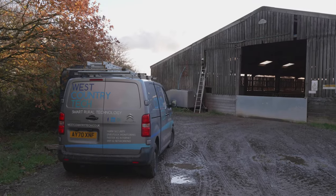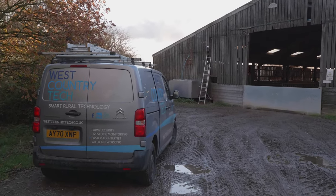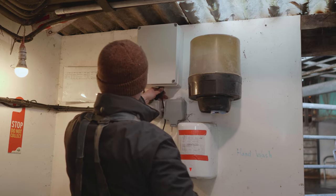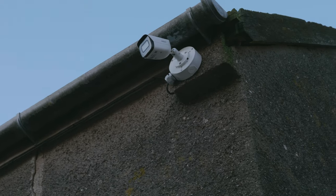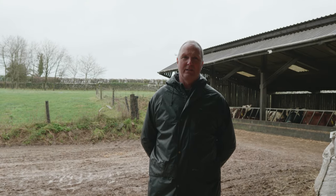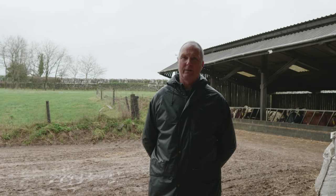I came across West Country Tech through the Moor Valley newsletter. I was looking for internet access to various buildings around the farm to link in the parlour and other bits and pieces. Looking at their website I realised they had CCTV, and there'd been a few fires in the area, so I thought we ought to get a bit more security.